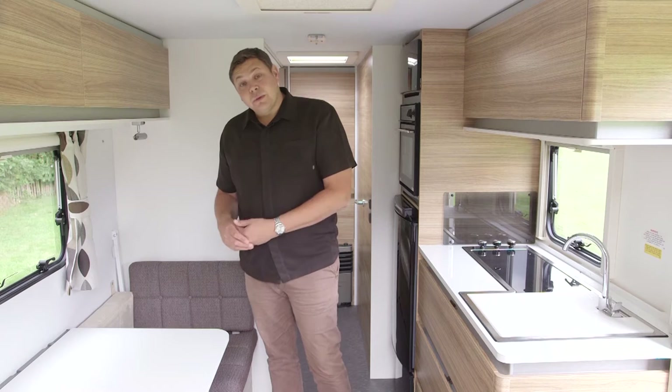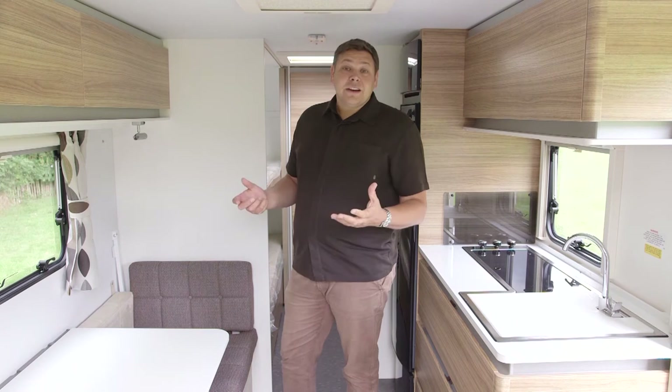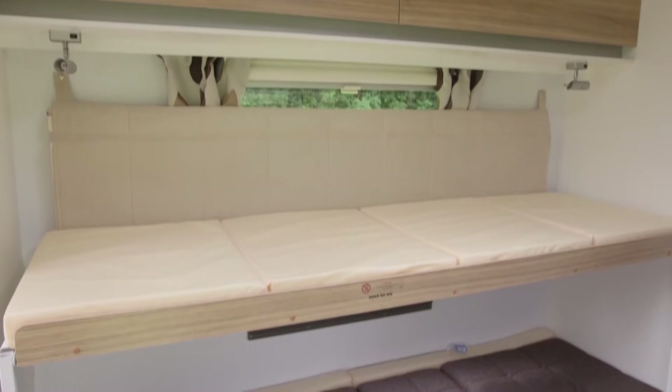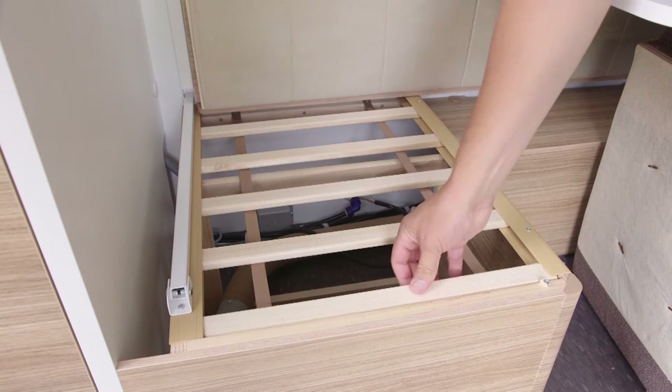If you need yet more worktop, on this side of the van we've got the two-seater dinette with the table. Although it's a little bit low set, you could always use that for food preparation. It's a generously sized dinette for two and at night it turns into a couple of bunk beds. The seat bases slide down onto the table to make the bottom one and there's a fold-out bunk above, though it does have a fairly low 50-kilo weight limit. Overhead there's a couple of good-sized lockers and storage in both seat bases, although there are no drop-down flaps to access it, so you'll have to remove the cushions.